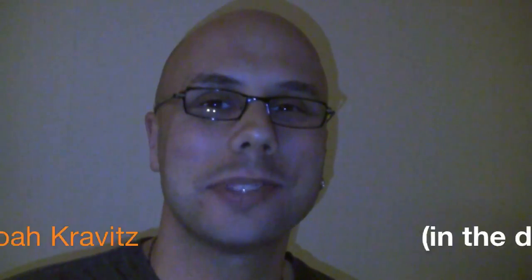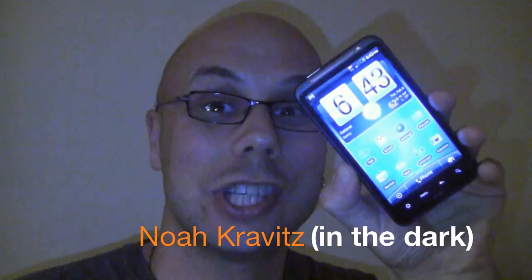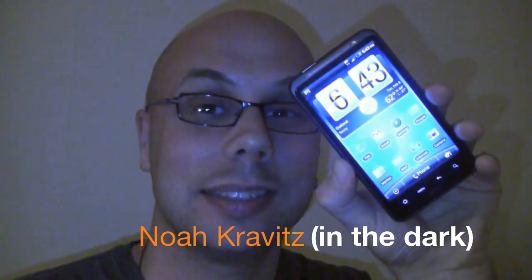Hey, what's the good word, everybody? I'm Noah from TechnoBuffalo, and this is the Inspire 4G from AT&T and HTC. It all rhymes — AT&T, 4G, HTC.